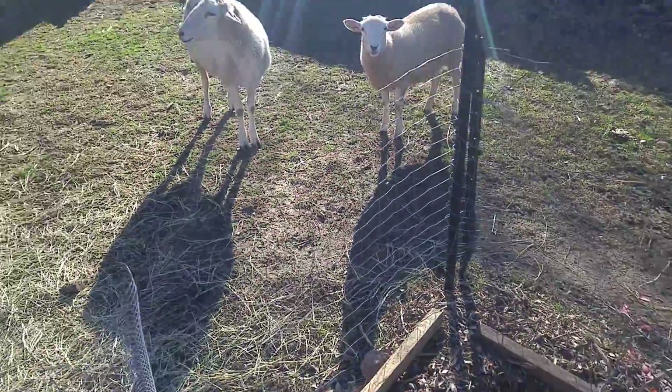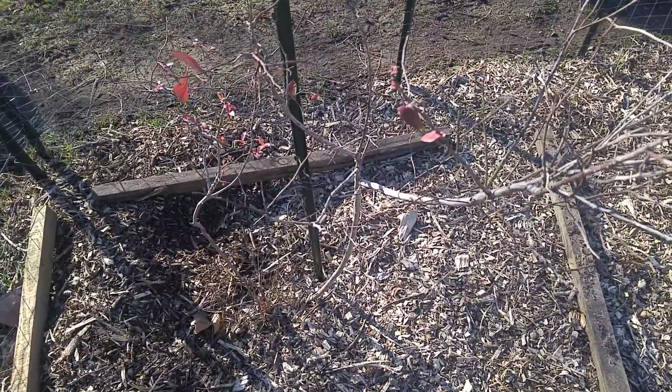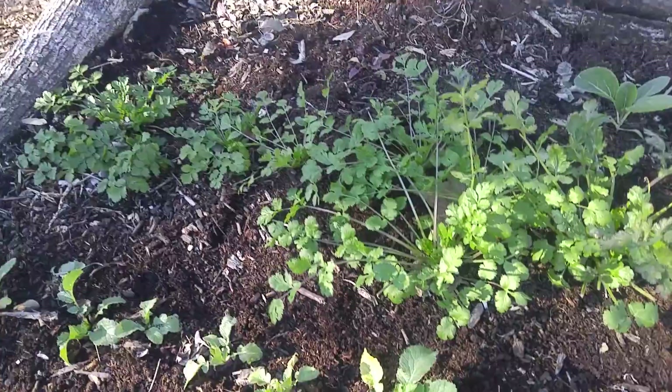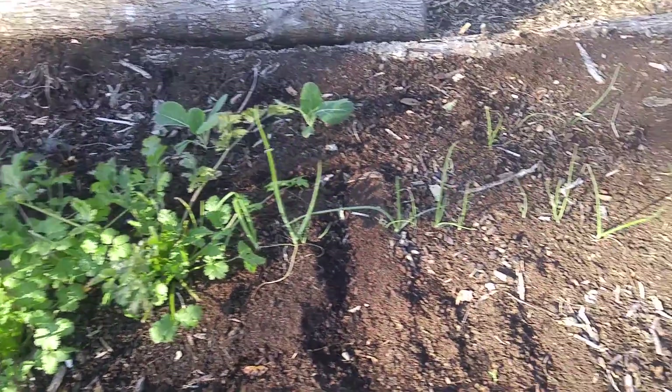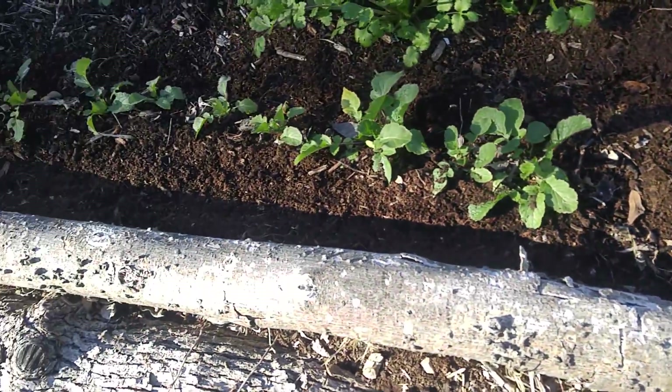Can't wait till spring for that one to come back. Cilantro here is looking amazing. Got some beets coming up back there, some broccoli to the side, a bunch of good Augusta onions, some really nice fat radishes.